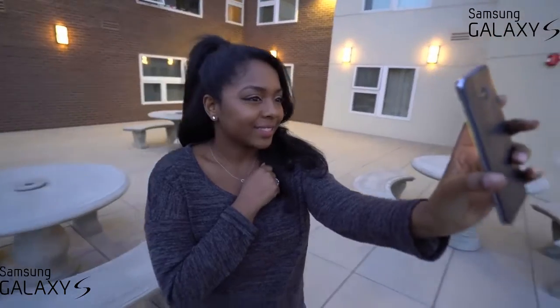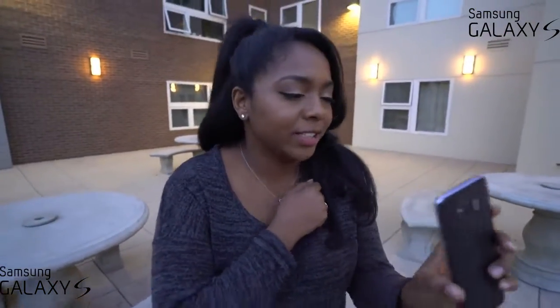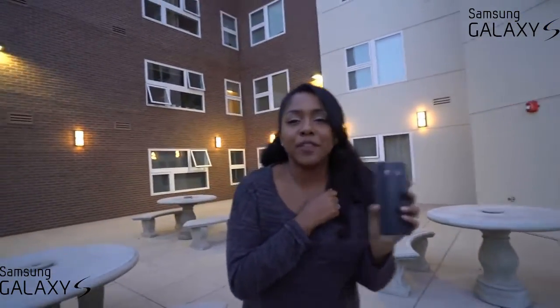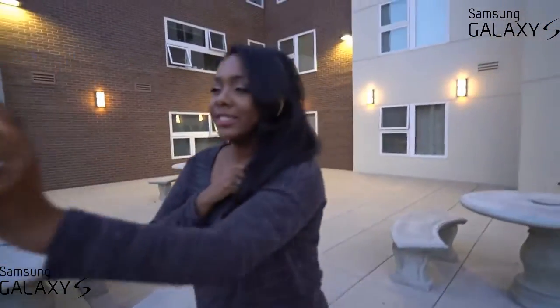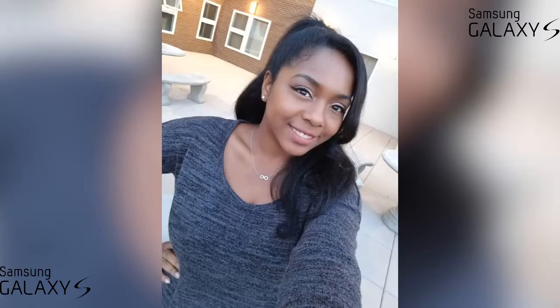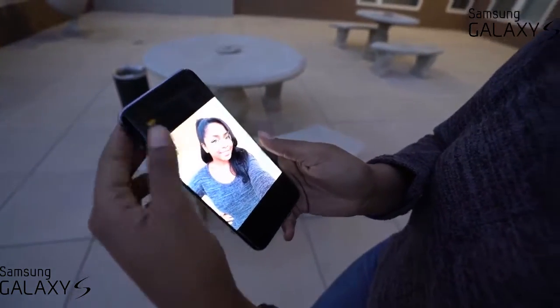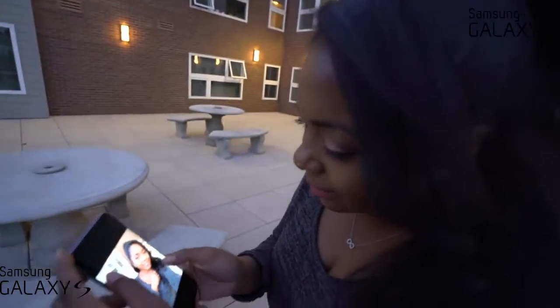So I got Ari out here — she's freezing — but we're going to try out the front-facing camera. Yeah, selfies are very important to me. I like it, but I still think it looks a little soft. In comparison to what I have on my iPhone, it's pretty much the same — I like it, looks clear enough. So it's about 7:49 right now and we're looking at 27% of battery life left.